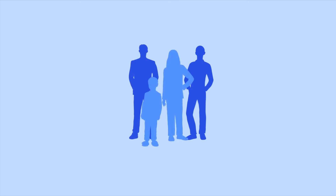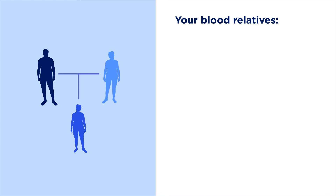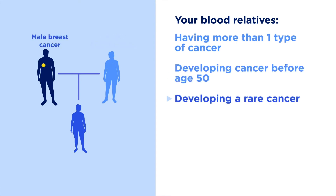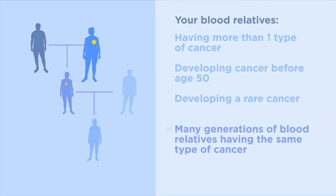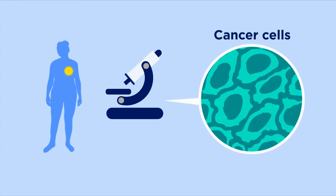Since gene mutations can be shared with blood relatives, there are certain signs we can look for in a family to see if there's a risk for hereditary cancer. These signs may include blood relatives having more than one type of cancer, developing cancer before age 50, developing a rare cancer such as breast cancer in males, or many generations of blood relatives having the same type of cancer. Sometimes the specific type or pathology of the cancers in your blood relatives can also give us clues about your risk for hereditary cancer.